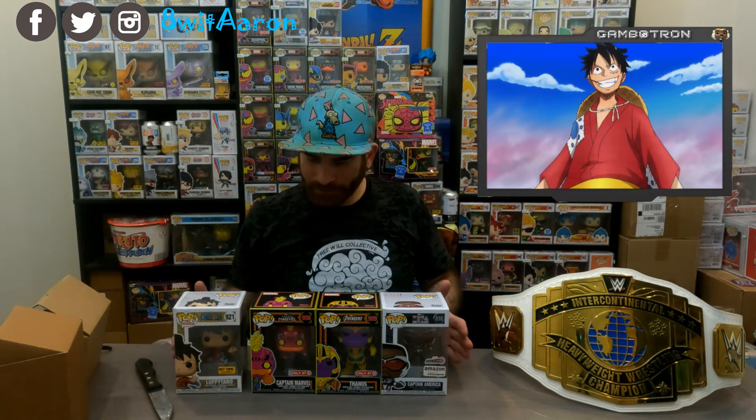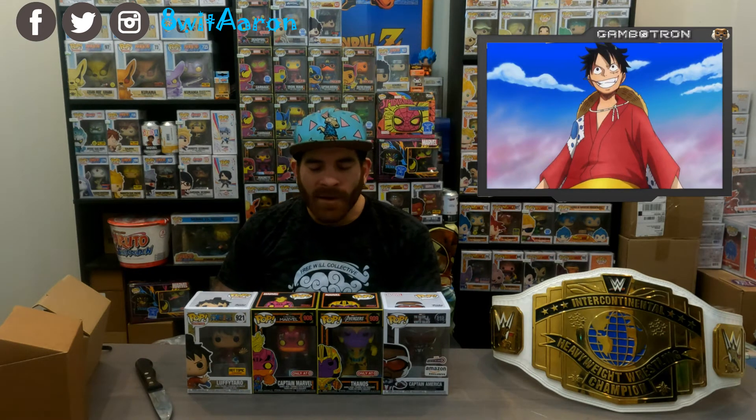But Luffy is definitely going to be king of the pirates — pirate king, however you want to say it. He is awesome. One Piece is a great manga, anime, TV show — whatever you want to call it. They do have a lot of episodes; I think they are in the thousands. So if you're gonna start, you better start today. I'm sure you can catch up on some clips — most of it could be filler.